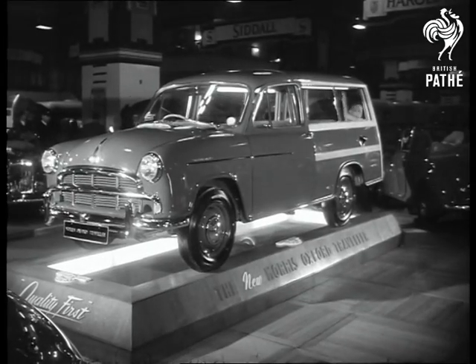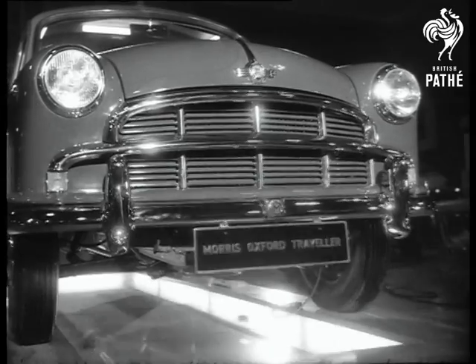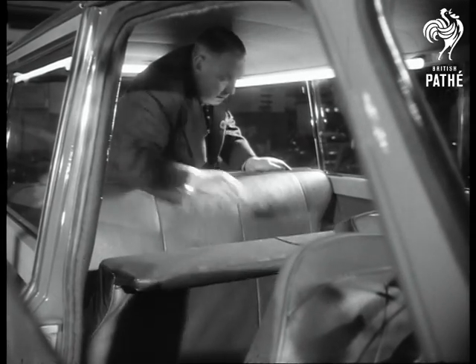The Morris Oxford Traveller, priced at 822 pounds, is the latest thing in shooting brakes. The interior can quickly become a flat-floored loading bay.